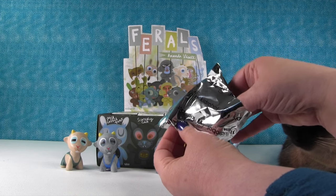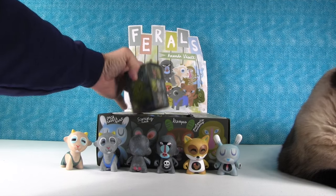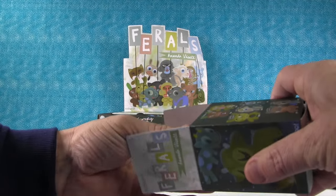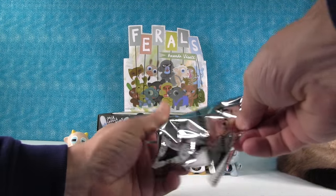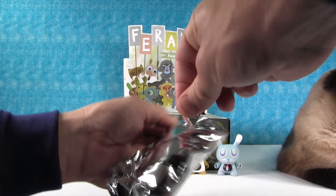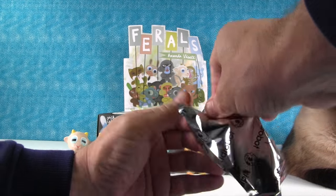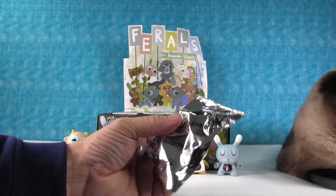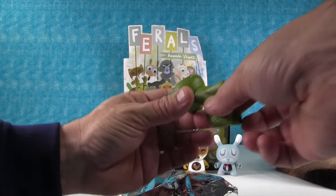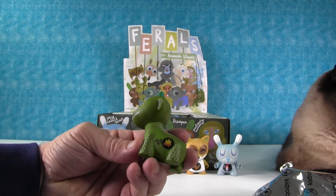There's a hairless cat — and it doesn't even say how rare it is. It's so rare it doesn't have a rarity. We got the dragon! That's Dragon Scout Master — he has a little flame, a little campfire in his belly.